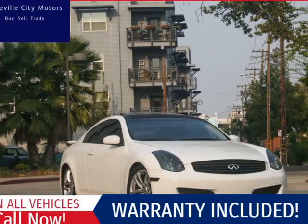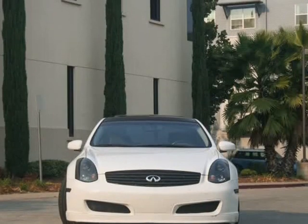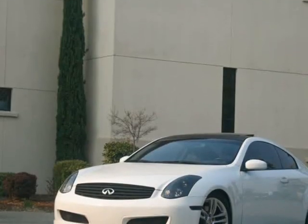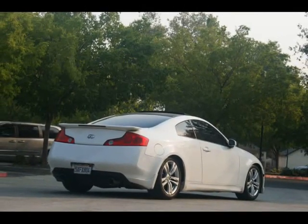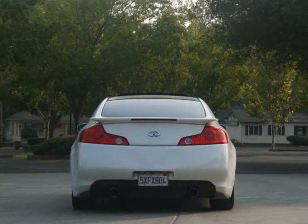This 2005 Infiniti G35 Coupe is brought to you by Roseville City Motors. Immaculate 2005 Infiniti G35 Coupe, clean title with records available, maintenance up-to-date, mechanically inspected and detailed professionally. Only the finest for the customer here at Roseville City Motors.